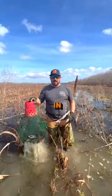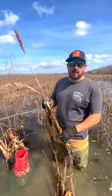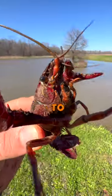This is why we use sudangrass in crawfish ponds. Unlike ponds in south Louisiana that plant rice, we plant what you call a sorghum sudangrass. We plant this vegetation in July and August. It gives the crawfish something to eat in order for them to grow and get to marketable size.